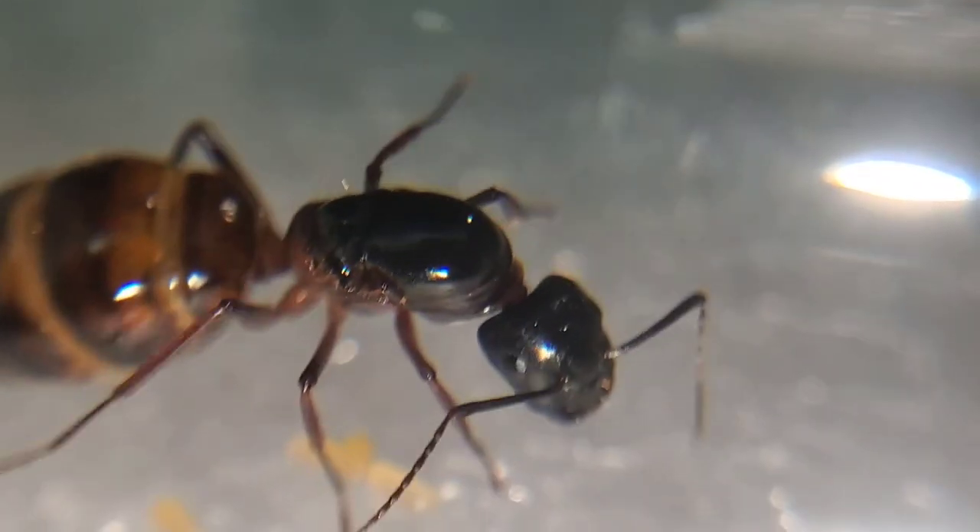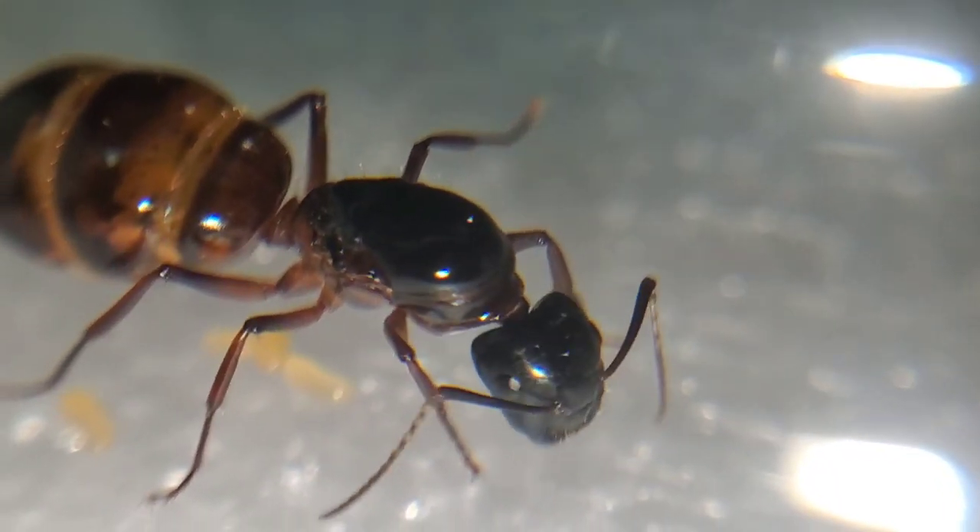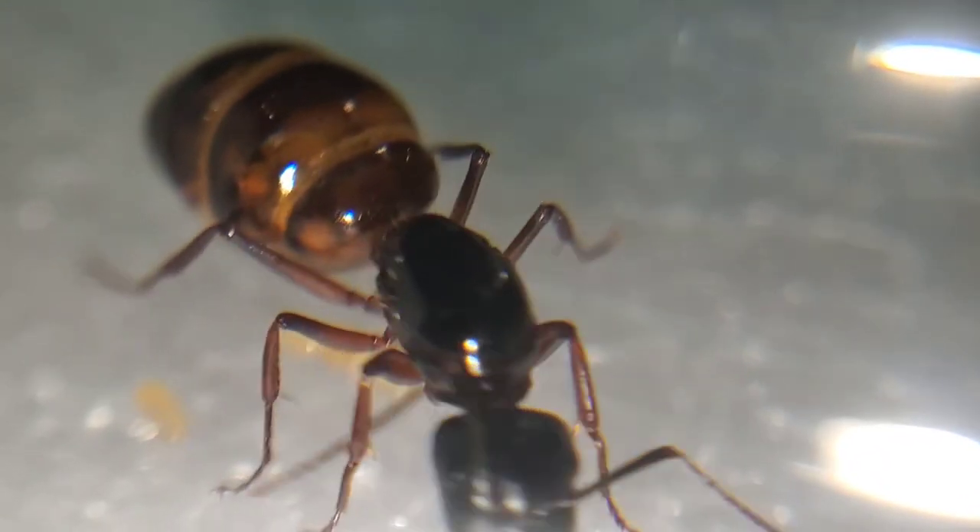This queen's coloring was quite different so I wasn't sure if it was vicinus at first. But you can see how large her gaster is compared to the other one. Sometimes when their gaster is this large already it ends up being a parasite that was living in their gaster, and their gaster will actually explode.